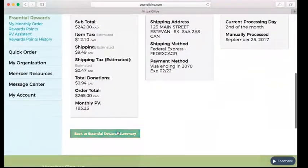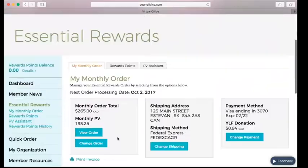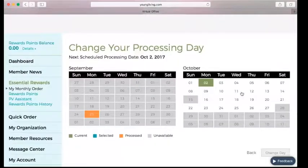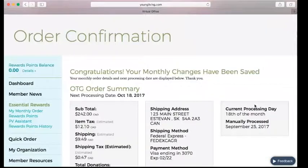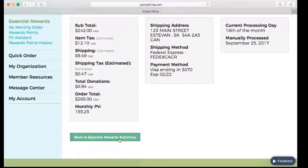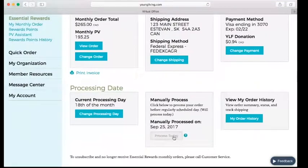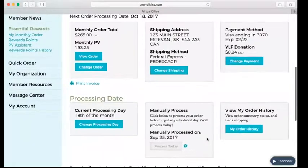I'm going to keep clicking Save Changes until I get to the confirmation screen. If I wanted to change the order date, I can do that now — I'm going to click Back to Essential Rewards Summary and then click Change Processing Day. The second doesn't really work for me, so I'm going to pick the 18th. If days were grayed out and I really needed my order to process today, where it says Manually Process, normally this button will be blue and you can just click Process Today.